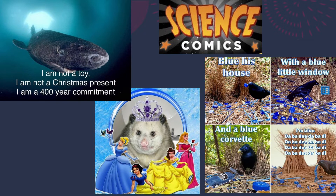A couple of memes. That top left one needs a little context. It says, "I'm not a toy, I am not a Christmas present, I'm a 400 year commitment." That's because it's a Greenland shark and they think they're somewhere between 300 and 500 years old — by far the oldest vertebrate on the planet.